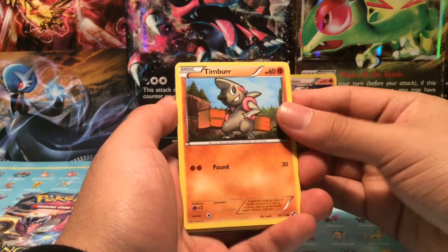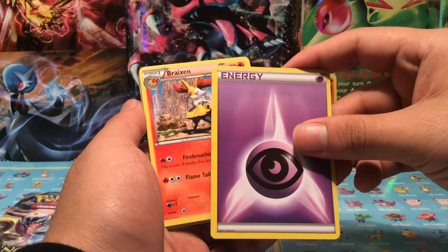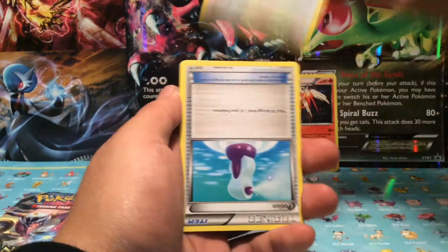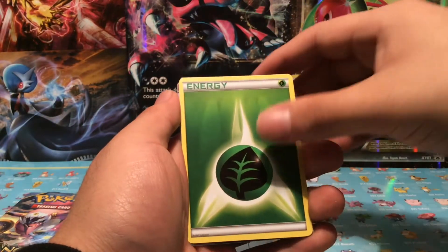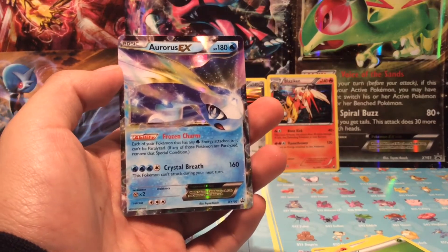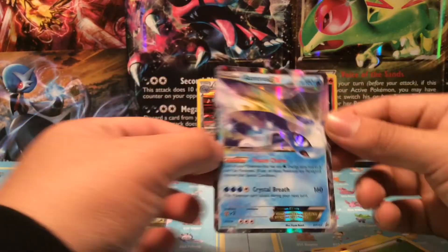Alright, these are the 10 cards: Tierno, Skate Rope — this is a reverse. Psychic Break from the XY base set, Poké Ball, we got a Furfrou, a Potion, a Water Energy, a Leaf Energy. Oh — we get an Aurorus EX, and it is a promo. XY 102, HP 180. Crystal Breath 160 — this Pokémon can't attack next turn.